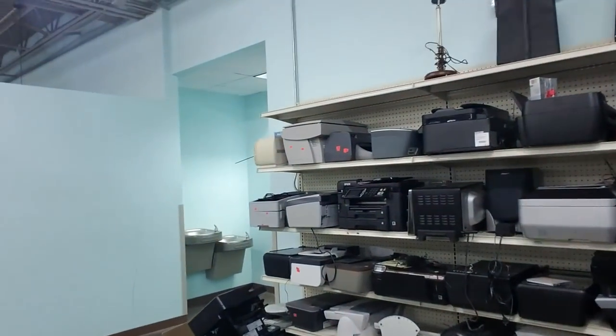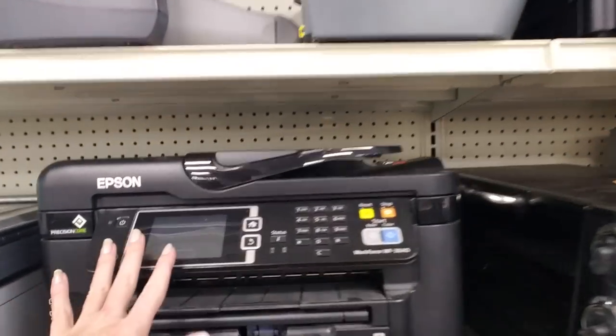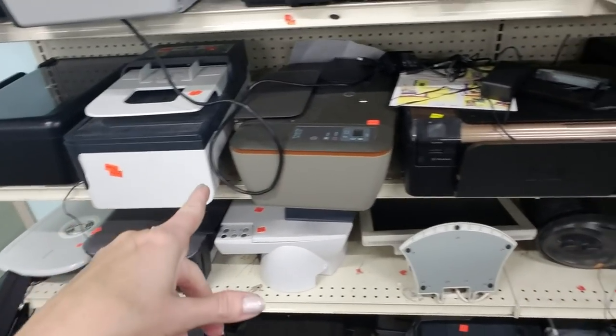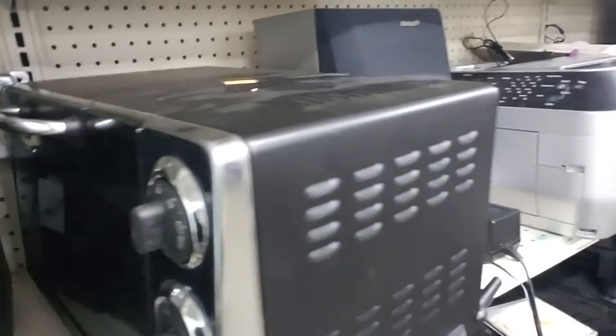Oh my god, look at all these electronics over here. We have a scanner, a copy — one of those 3-in-1 things — and then just flatbed scanners. And ooh, a toaster oven. It's a convection oven.